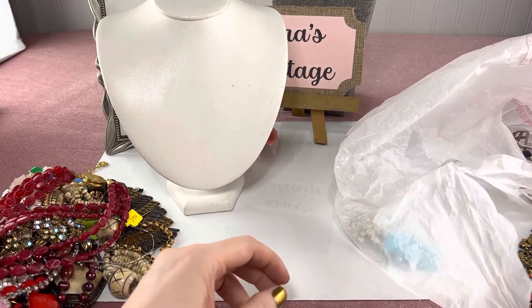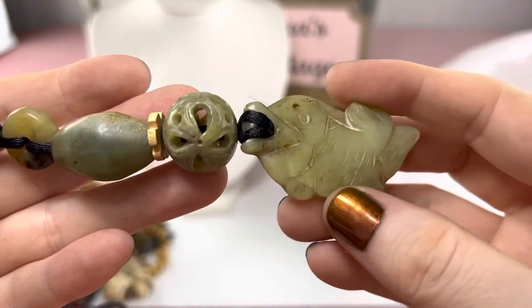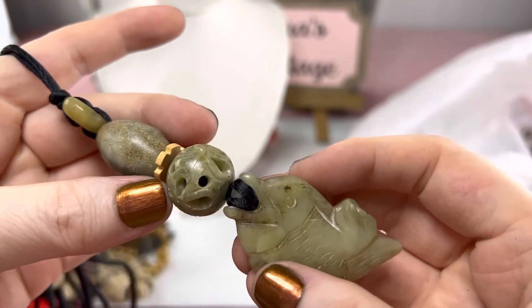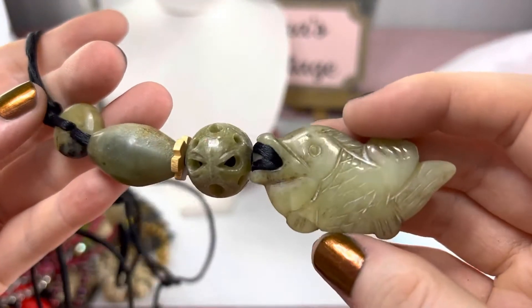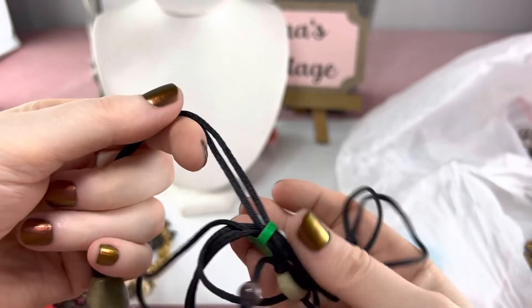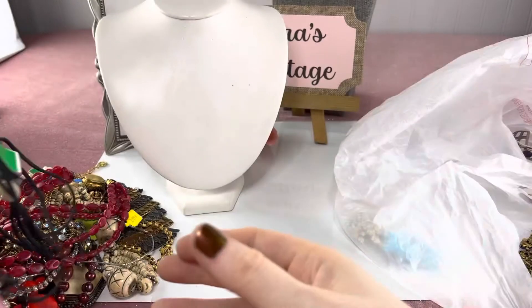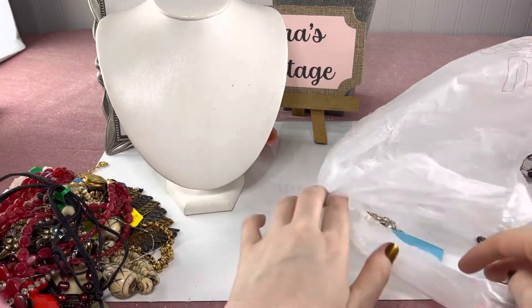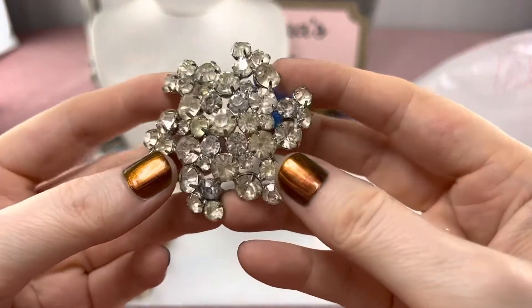This is cute — I got this jade fish with, I think, a bubble blowing out of his mouth. I just really like this and I think someone else will too. I paid around $4.98.